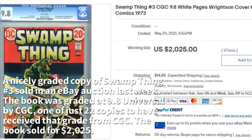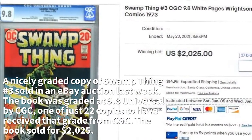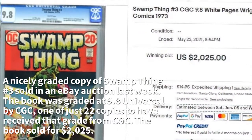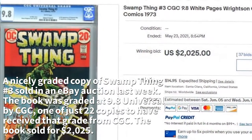A nicely-graded copy of Swamp Thing No. 3 sold in an eBay auction last week. The book was graded at 9.8 Universal by CGC, one of just 22 copies to have received that grade from CGC. The book sold for $2,025.